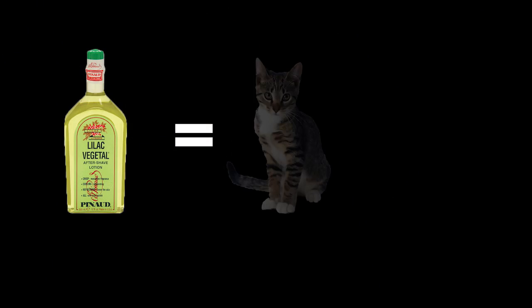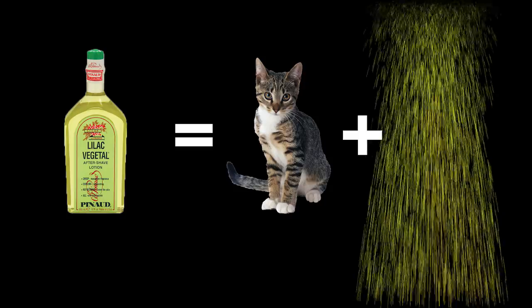Remember, all of this is subjective — these are just some guidelines. Other things may work for you. Lilac Vegetal, for instance, doesn't really work for me, but it might work for you and that's fine. The point I wish to make is that there are no right or wrong pairings. If a combination works for you, then stick with it. Thanks for watching.